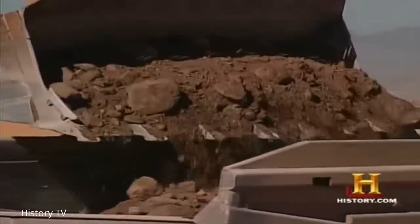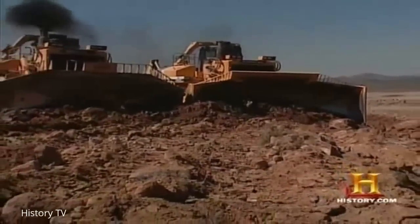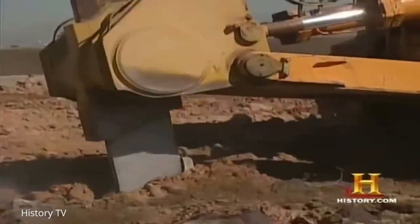One of the most challenging things we're running into is the type of soil. As you can see behind us, it is very rocky and very difficult to dig. That's why two Komatsu D575A-2s, known as super rippers, were brought to this site.